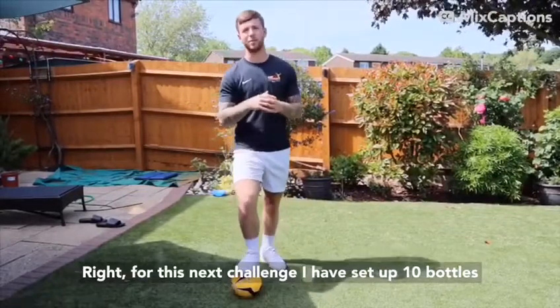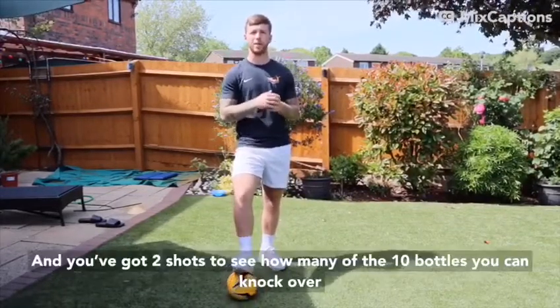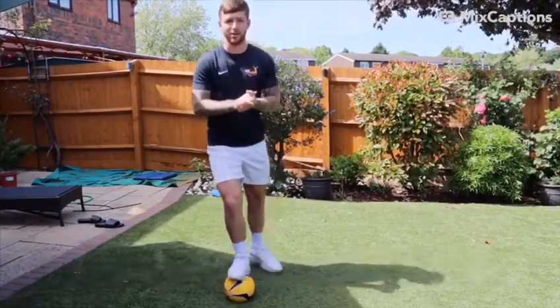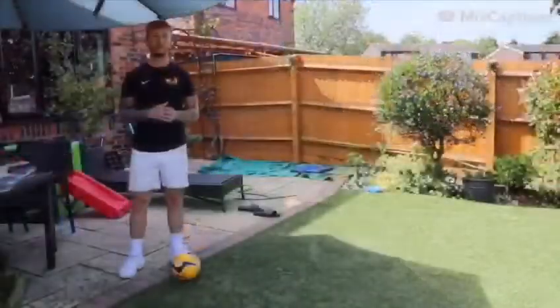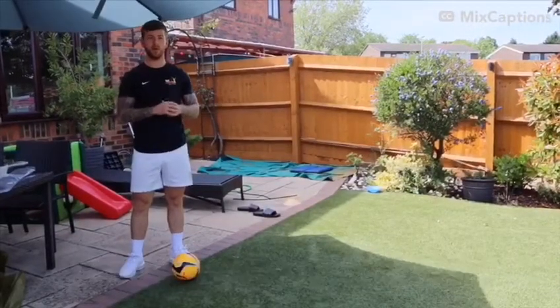For this next challenge I've set up 10 bottles in a skittle format and you've got two shots to see how many of the 10 bottles you can knock over. If you haven't got 10 bottles at home you can improvise. I've measured out seven steps away from the first bottle — here's my first attempt.